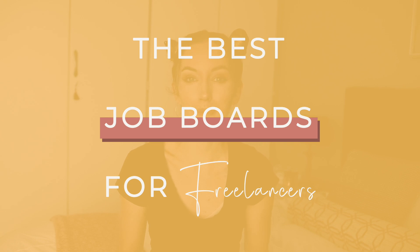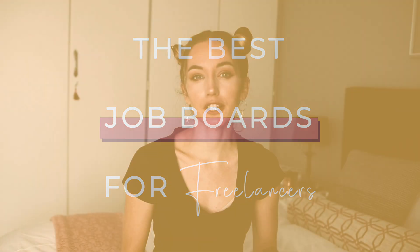In today's video, we're going to chat about the best freelancing websites to find remote work. I've broken it up into general sites, which kind of feature a bit of everything, as well as niche sites for writers, designers, techies, marketeers, as well as lawyers and e-sports. So if you've been struggling to find remote work or you're not really too sure where you should be looking, keep watching.